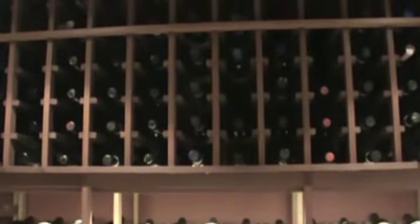The entire cellar was thoughtfully put together, along with the brick ceiling, refrigeration, crown molding, and LED lighting.